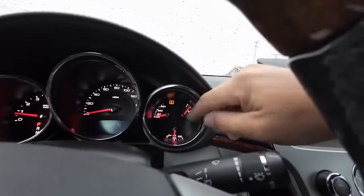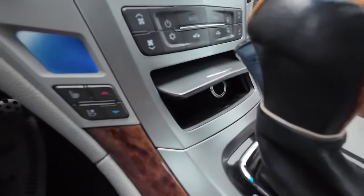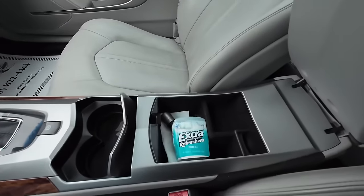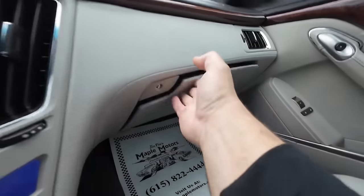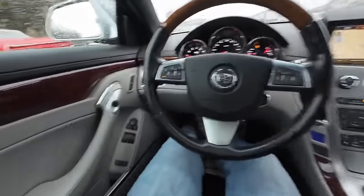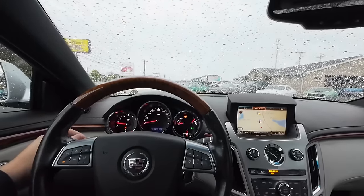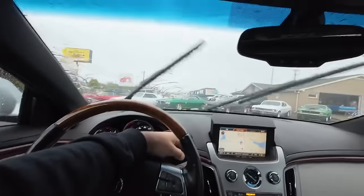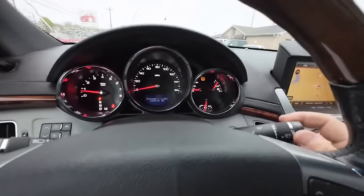Yeah, that tire light is not right — I've got 40 pounds in every tire. As long as you've got 35 to 40 in all of them it should be good. Looks like a little touch-up right there. OK, well, of course the horn works. We'll try the wipers — wipers are over here. I've never actually driven this car, guys, I'm still learning it.